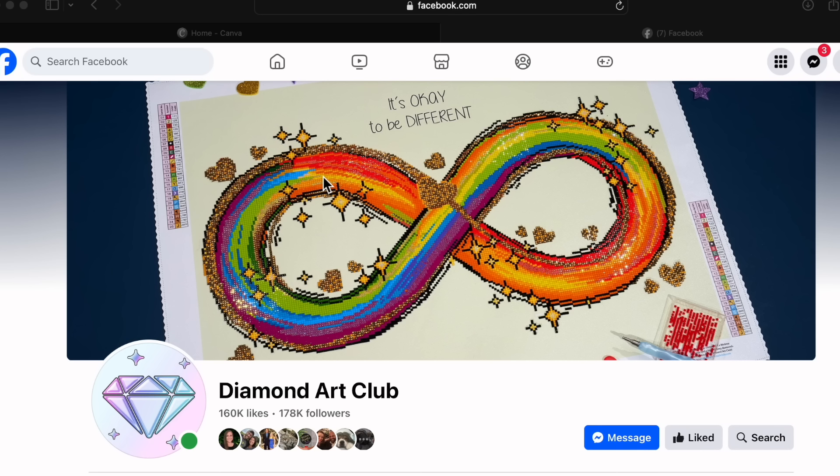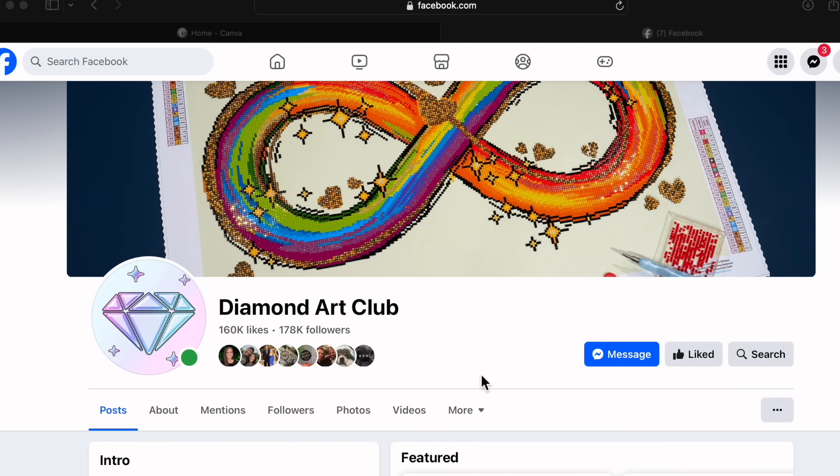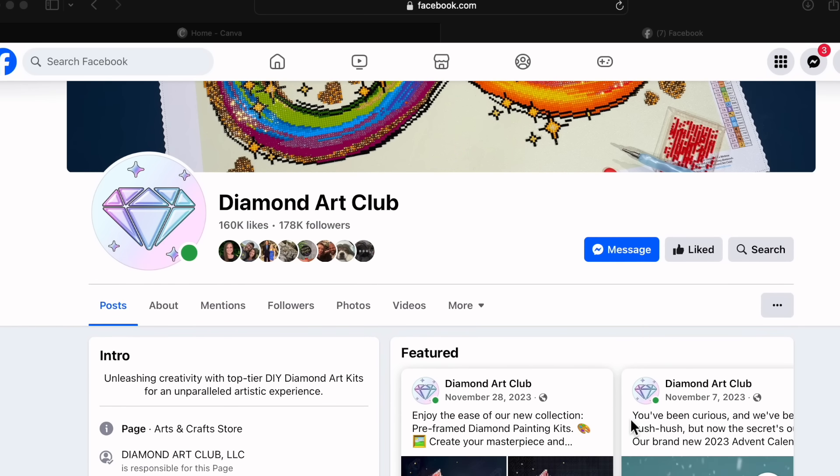If this is the first time you're seeing a new release roundup, what I do is I come over to Facebook — that's where we are right now — and this is Diamond Art Club's business page. This is different from the VIP group. This page just says Diamond Art Club and has the multi-colored diamond logo as the profile picture. To follow this page, all you have to do is click the like button and you will be following it.